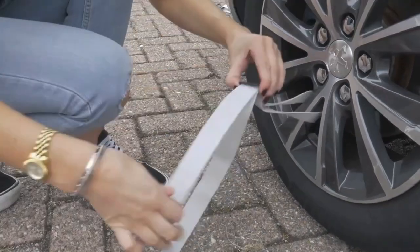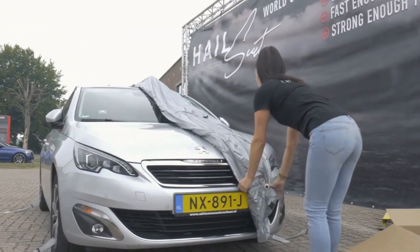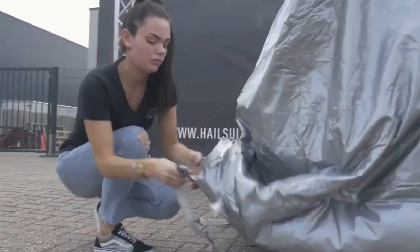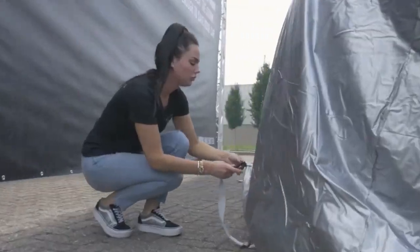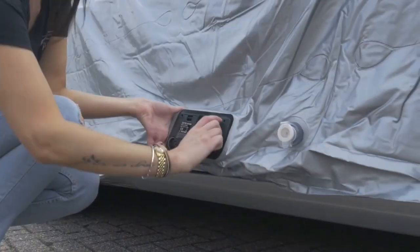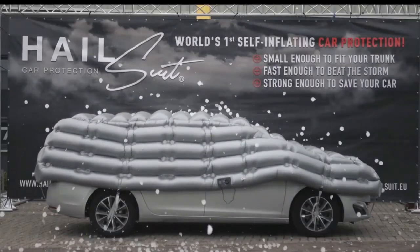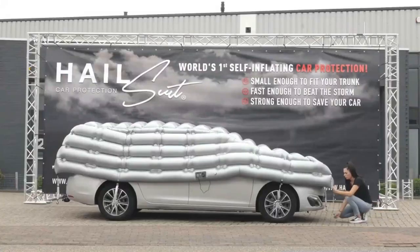The four safety straps connect to the left and right wheel rims. Four safety strips at the front and back of the hood must be connected to the bumper using plastic hooks. In this way the cover fits the car perfectly, ensuring that once inflated the hail suit will stay firmly in place even in extreme weather conditions.